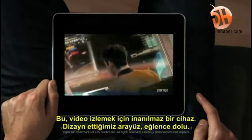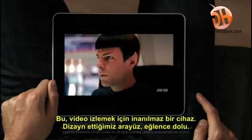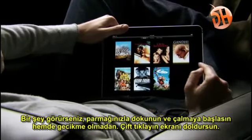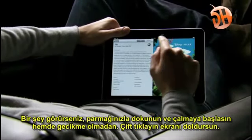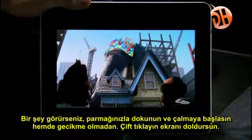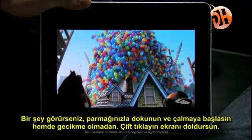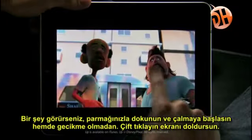This is an unbelievable device for watching video. The user interface we built for this is just fun. When you see something, you touch it with your finger and it starts playing — there's no delay. The quality of the video is amazing. You can double tap to fill the whole screen.